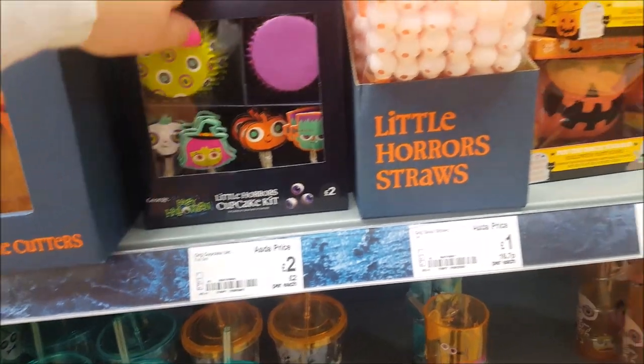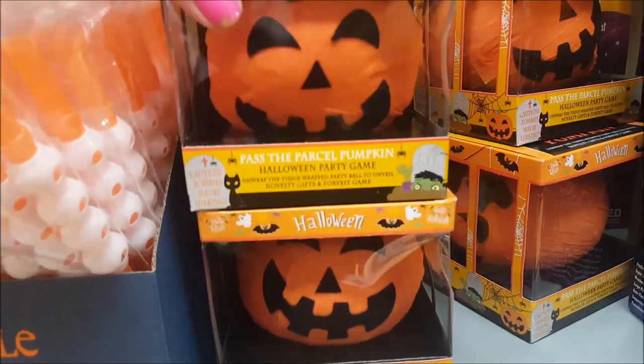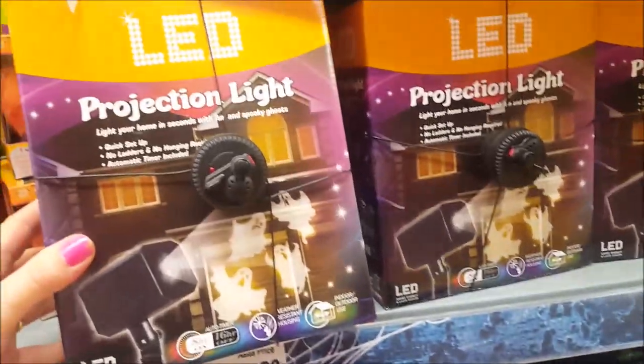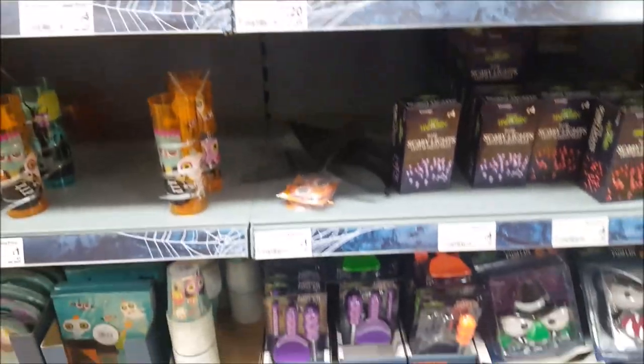Some little cupcake sets. What's this? A pass-the-pumpkin — like a little pass the parcel, that's quite nice. And then there are some little LED light projectors there. Sorry, there's a baby crying in here.